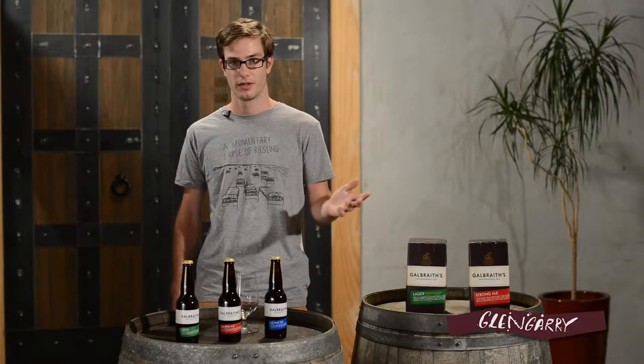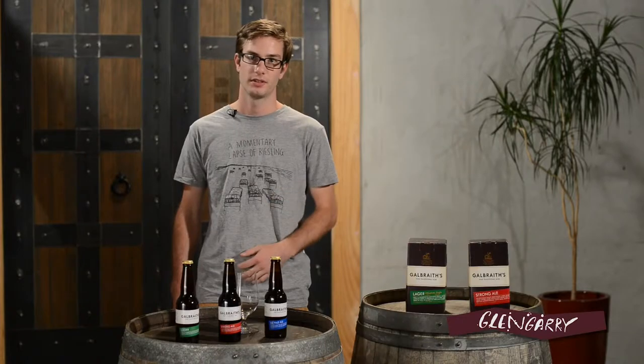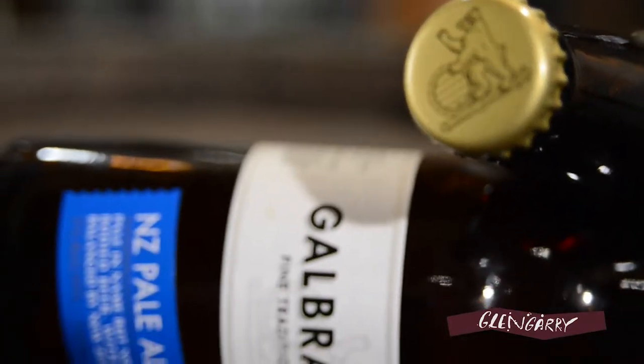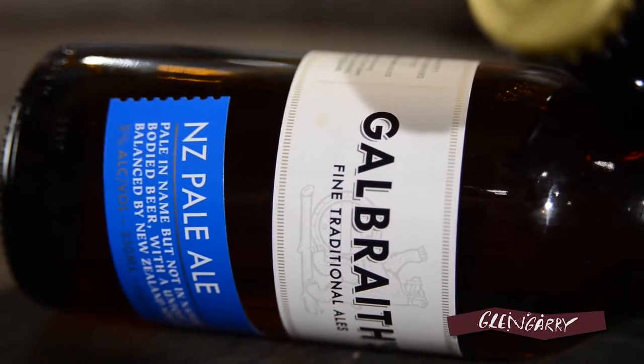So unlike a lot of the bottle stock we get imported, this stuff is all fresh, made in New Zealand. Since we're all familiar with the Munich Lager, today we'll be trying the two new beers in the range. We'll kick it off with the New Zealand Pale Ale.